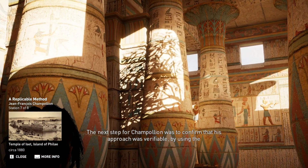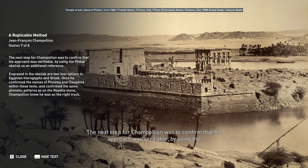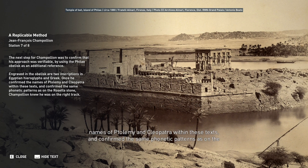The next step for Champollion was to confirm that his approach was verifiable by using the Philae Obelisk as an additional reference. Engraved in the obelisk are two inscriptions in Egyptian hieroglyphs and Greek. Once he confirmed the names of Ptolemy and Cleopatra within these texts and confirmed the same phonetic patterns as on the Rosetta Stone, Champollion knew he was on the right track.